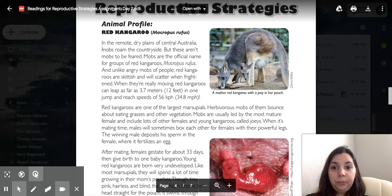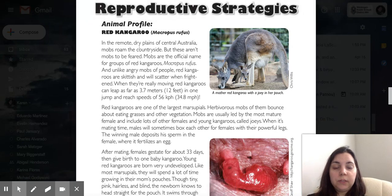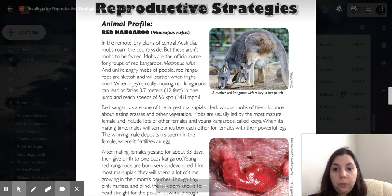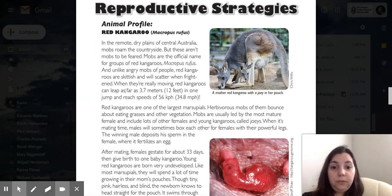Red Kangaroo. In the remote dry plains of central Australia, mobs roam the countryside — but these aren't mobs to be feared. Mobs are the official name for groups of red kangaroos. Unlike an angry mob of people, red kangaroos are skittish and will scatter when frightened. When really moving, red kangaroos can leap as far as 3.7 meters in one jump and reach speeds of 56 km/h, about 35 miles per hour.